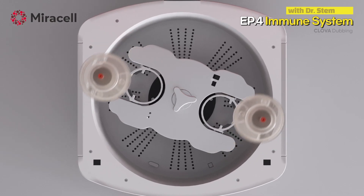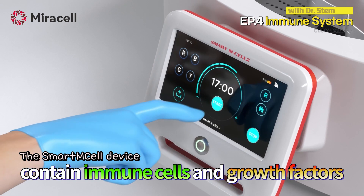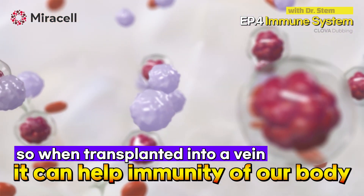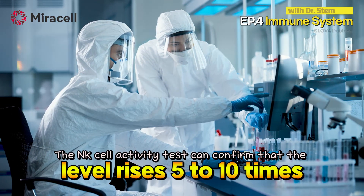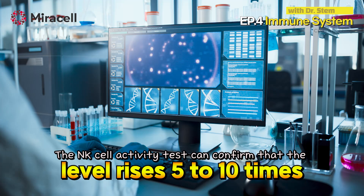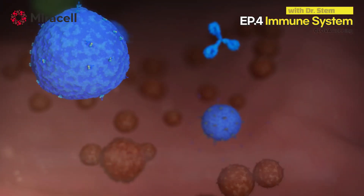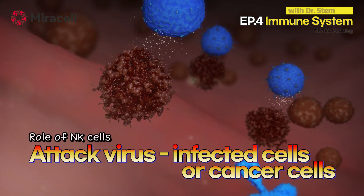The cells selectively separated and concentrated through the Smart M Cell device contain immune cells and growth factors including stem cells. When transplanted into a vein, it can help strengthen the overall regenerative ability and immunity of our body. After cell transplantation through the veins, the NK cell activity test can confirm that the level rises five to ten times. NK cells are a type of white blood cell responsible for innate immunity and mature in the liver and bone marrow. The main function of NK cells is to directly attack and destroy virus-infected cells or cancer cells.